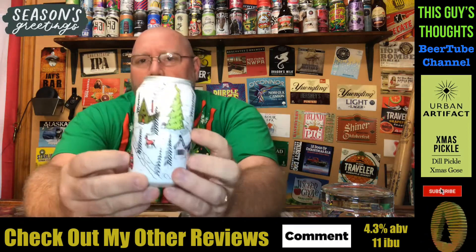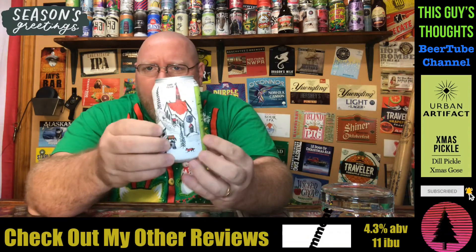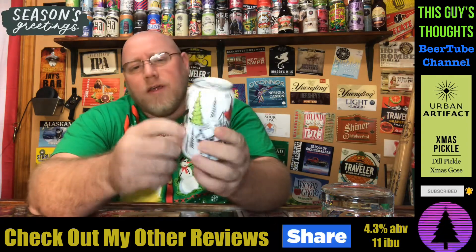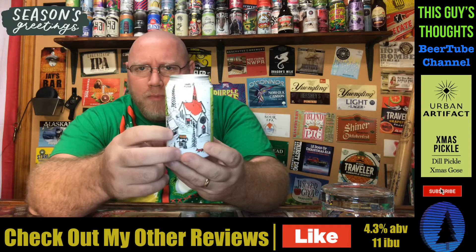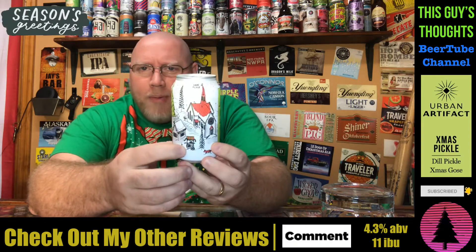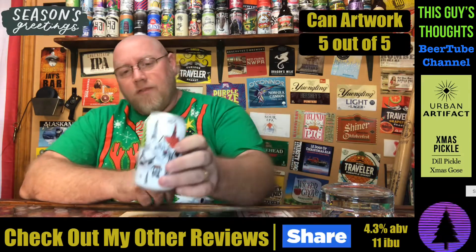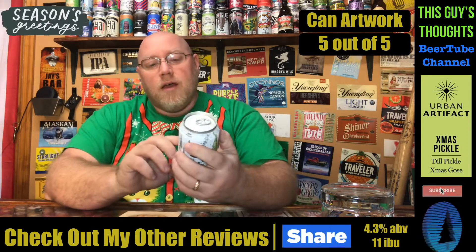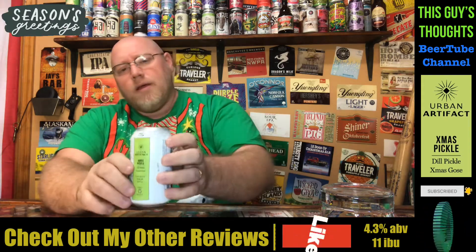Now let's get into the artwork. It just screams Christmas winter season — everything about this. You've got the Urban Artifact truck right there making a delivery, a reindeer or deer anyway, a couple of houses all decorated up with Christmas decor and lights. You've got the pickle vending cart right there. Artwork: five out of five. You see this on the shelf, no mistaking it's a Christmas beer. It says Xmas Pickle, Dill Pickle, Xmas Goza — that's actually how they printed it on there, but I say Christmas.